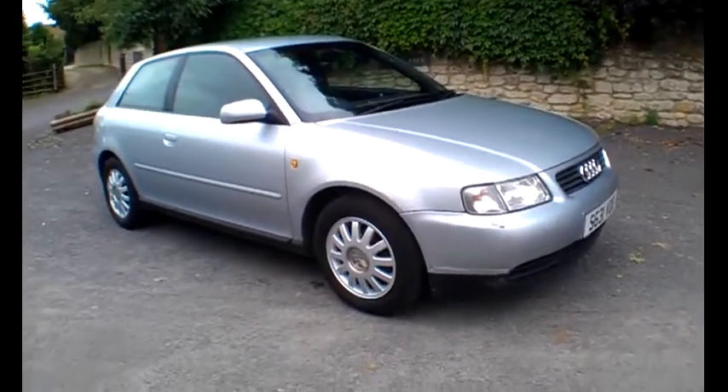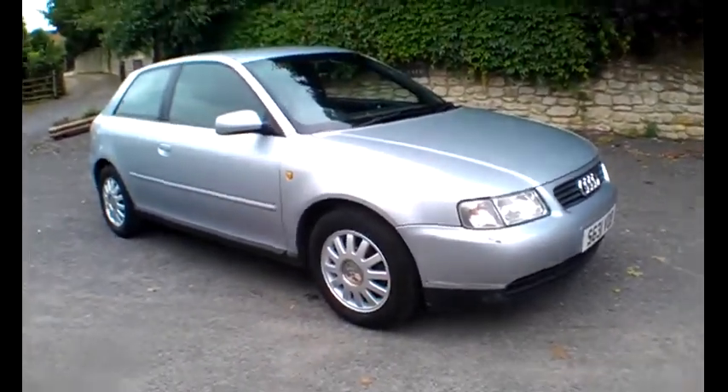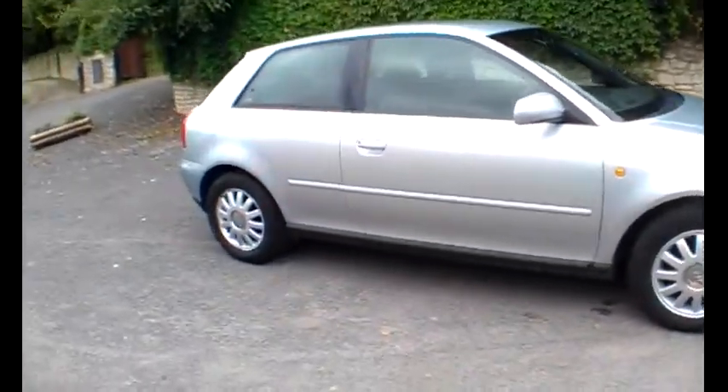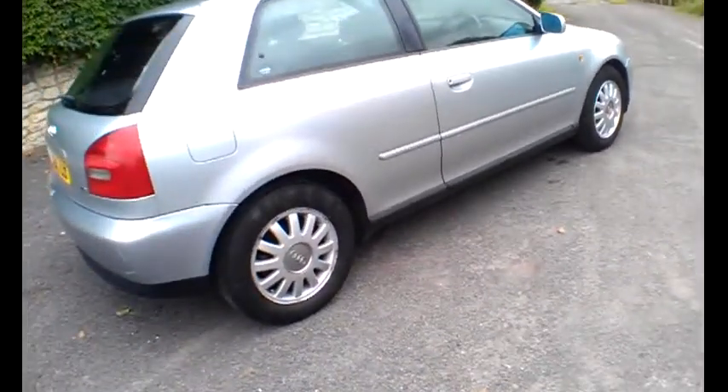Hello and good afternoon to you car buyers. I'm Neil, the proprietor of Bath Cars, and today's car is the Audi A3. This is an S-Reg car, it's 1998, with the 1.6 petrol engine and SE specification. It's a three-door, five-speed manual car.